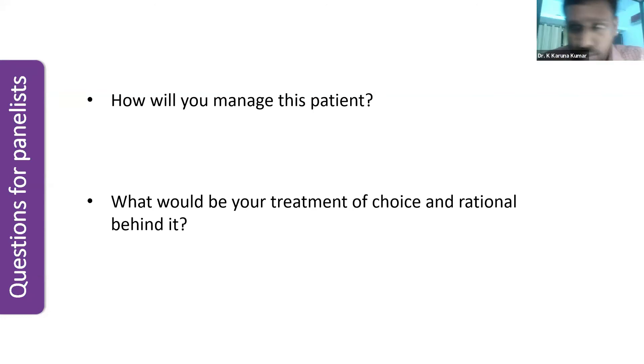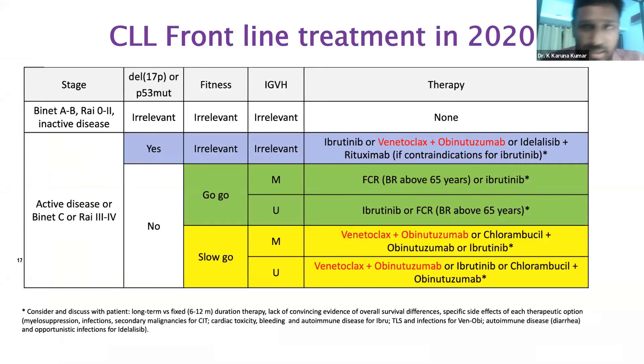The TP53 or IGHV mutation status wouldn't change treatment strategies here. The rationale for obtaining these prognostic markers is for prognostic value — to give the patient information about future disease progression and likely treatment strategies if the disease progresses. So wait-and-watch policy applies for asymptomatic early-stage CLL. We treat active and symptomatic patients irrespective of the cytogenetics.